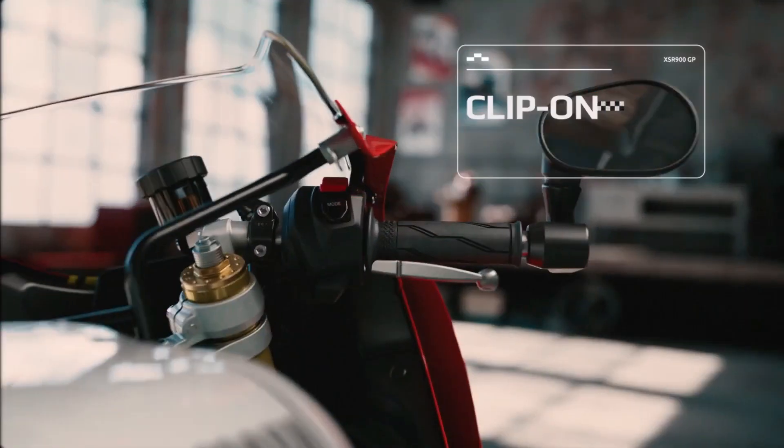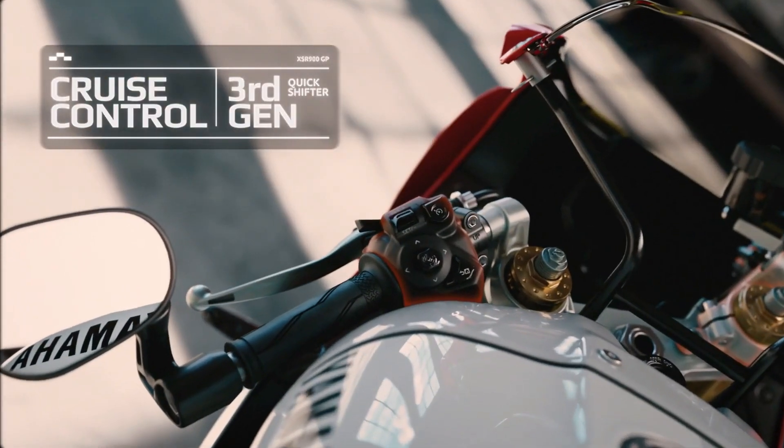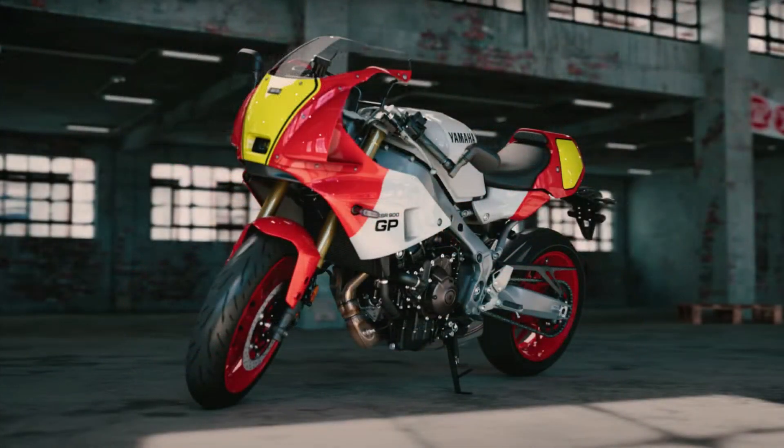Underneath its timeless exterior, the XSR900GP packs a punch with its potent engine and advanced technology. Powered by a high-performance inline triple engine, this bike delivers exhilarating acceleration and responsive throttle control.